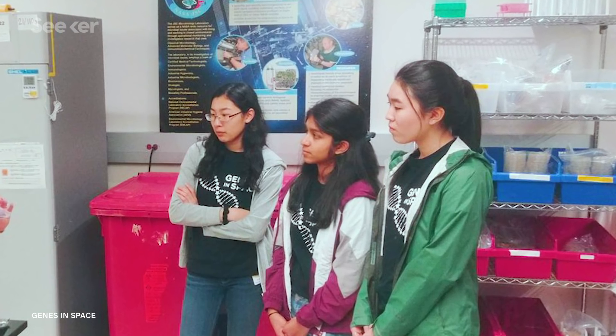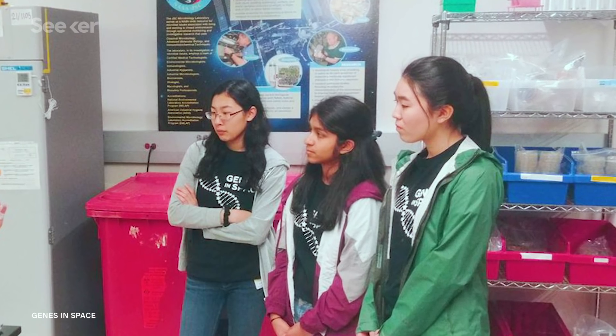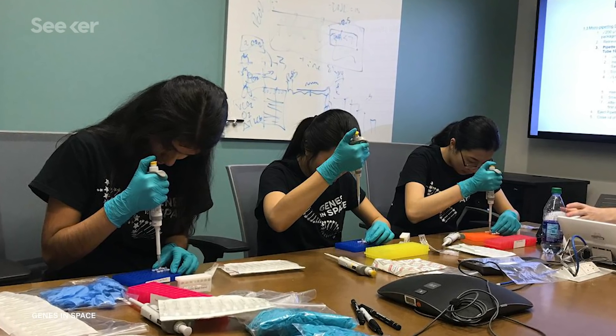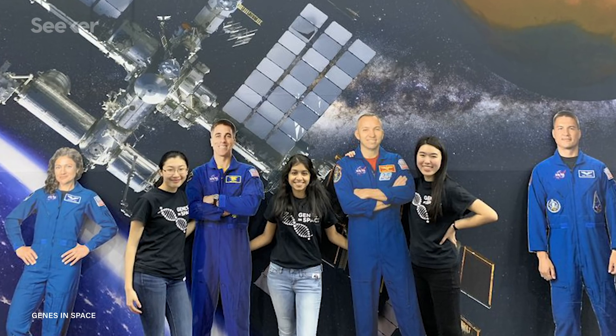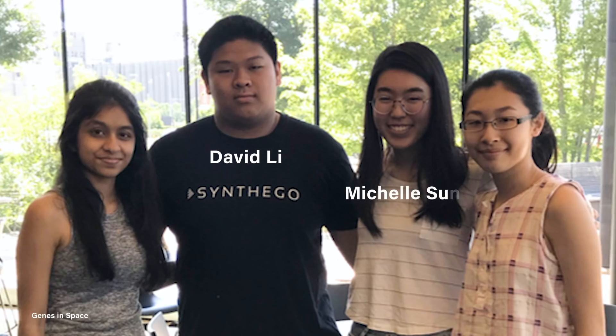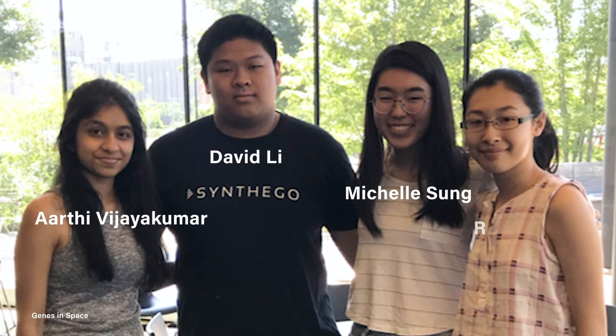Like these students from Minnesota who won the 2018 Genes in Space contest, where students from grades 7 to 12 compete to have their proposed DNA experiment conducted on the ISS. Last year's winning team was David Lee, Michelle Sung, Aarti Vijaykumar, and Rebecca Lee.